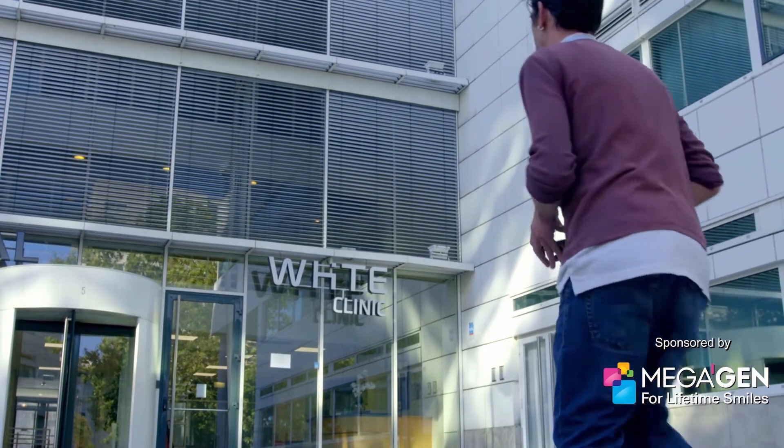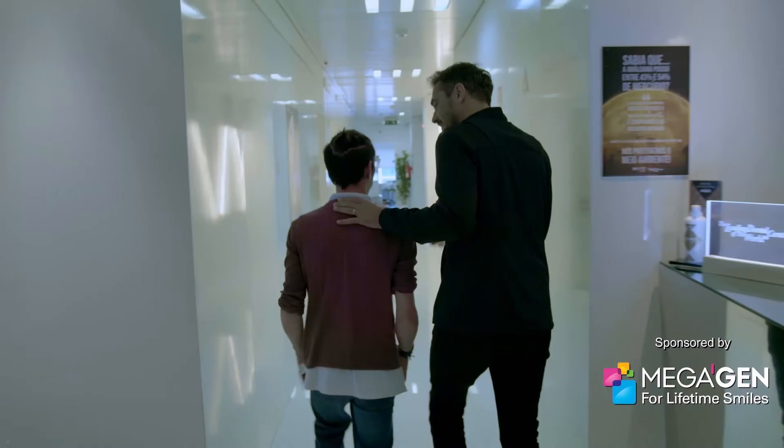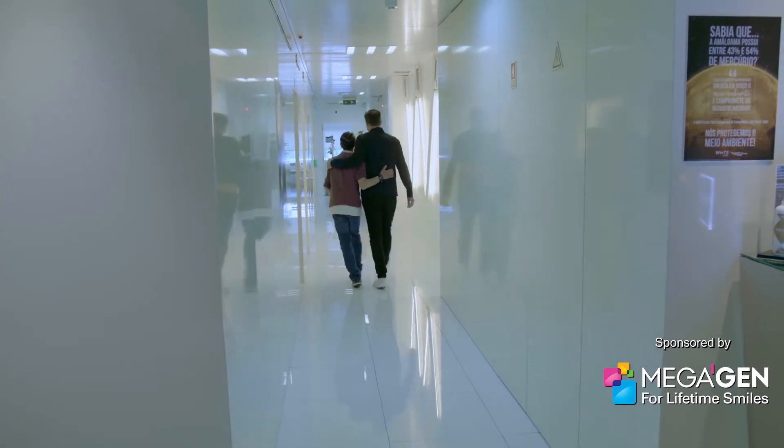Today, I've invited Hugo back to my clinic in Lisbon because I believe that thanks to the very latest technology, it's now possible to fully restore his teeth in less than a single day. We're going to give Hugo a complete new set of bionic teeth and it's going to transform his life forever.